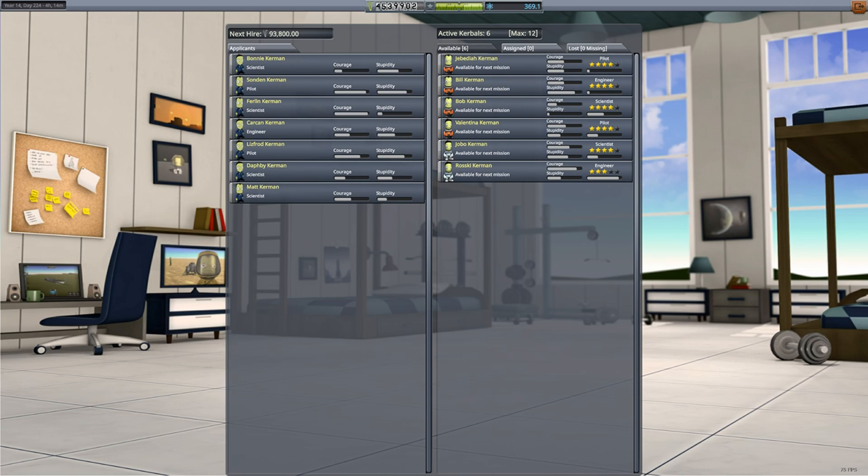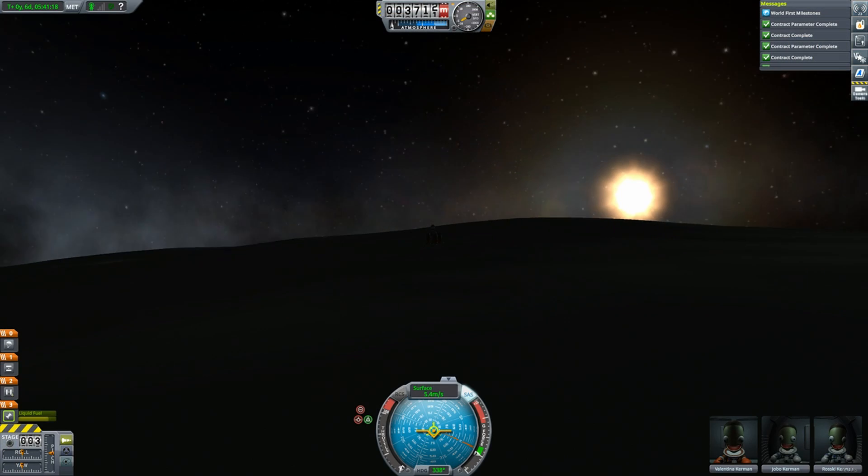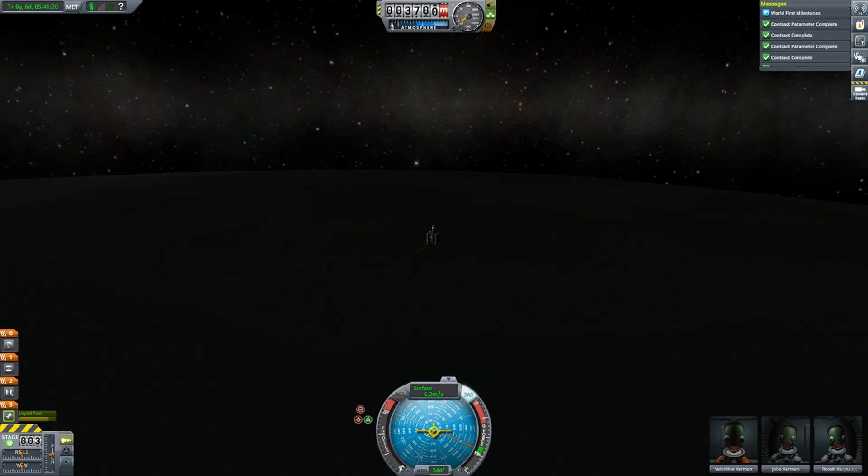Take the time to level up your scientists before using them in the lab, as a level 1 scientist is five times faster than a level 0. I leveled my scientists with an easy landing on Minmus.